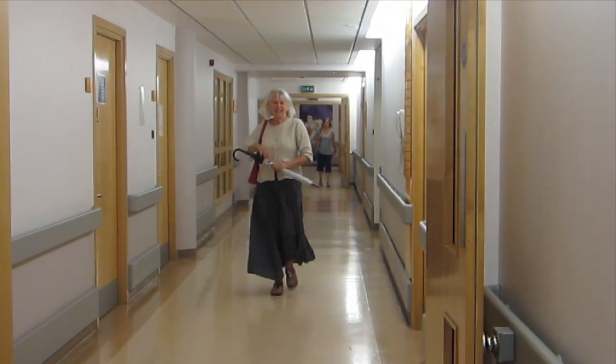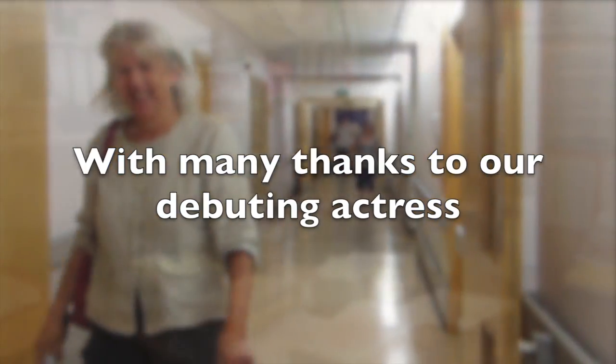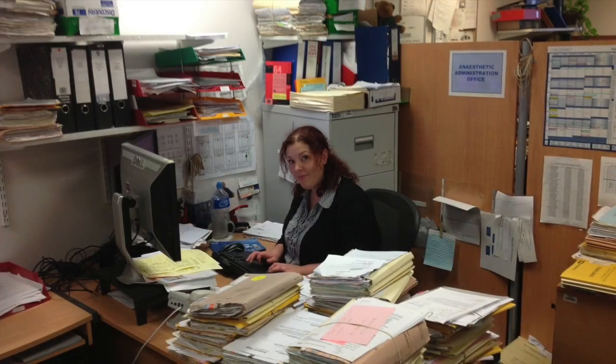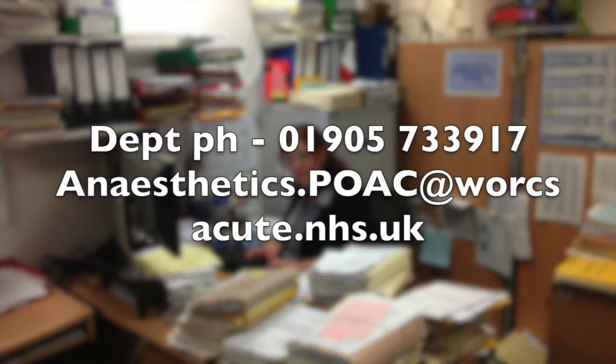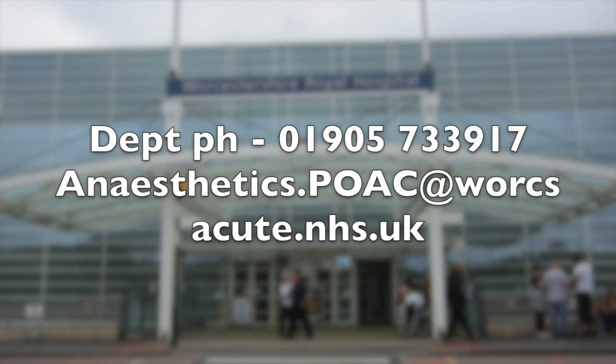After the necessary tests, you're all sorted, assessed, properly informed about your care, and safely prepared for surgery. Our office is open during office hours and we're happy to answer any questions.